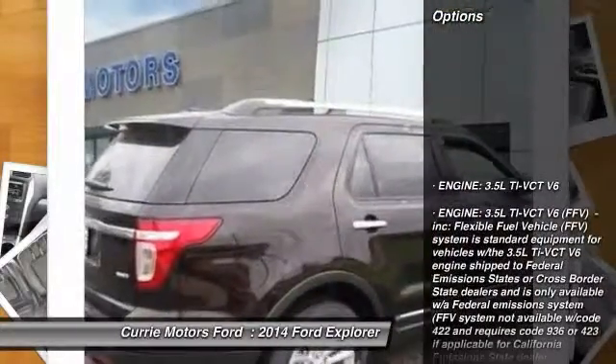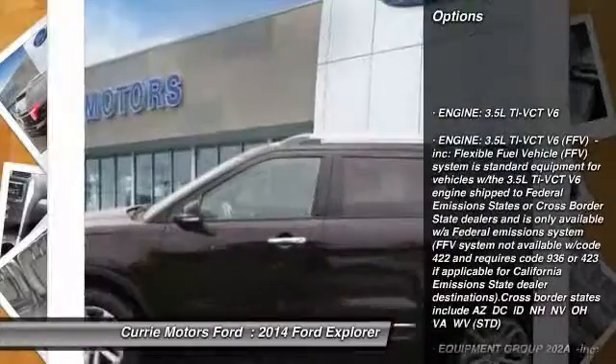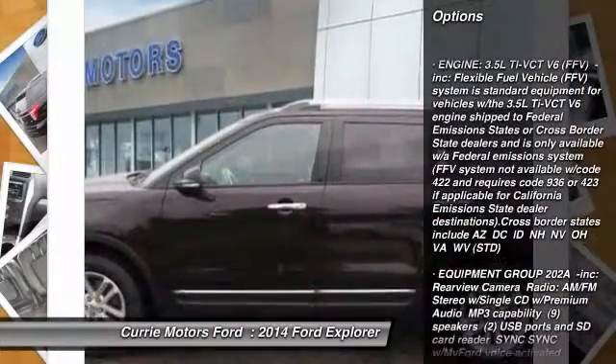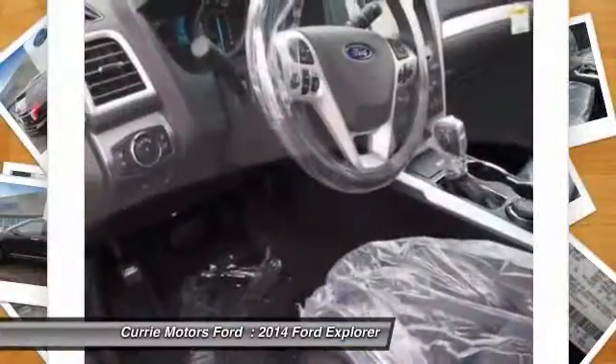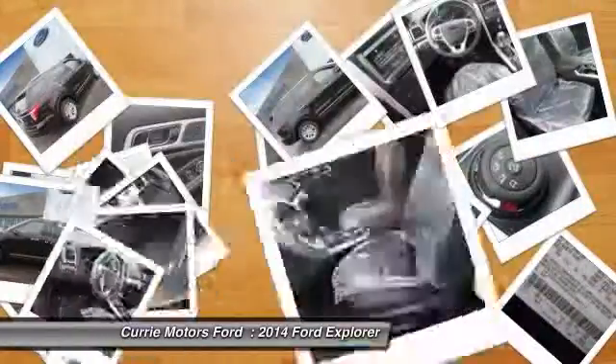Here are some of this vehicle's great options: stability control, traction control, anti-lock braking system, power passenger seat, steering wheel audio controls, air conditioning.